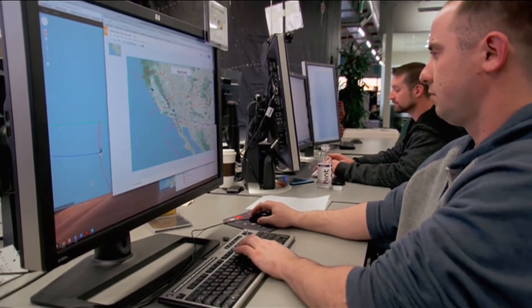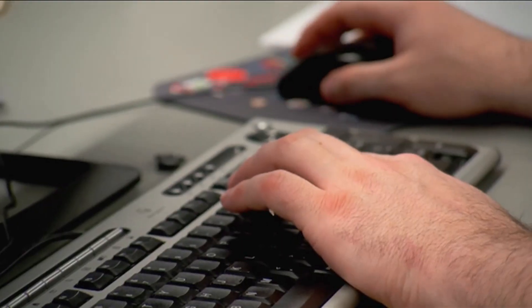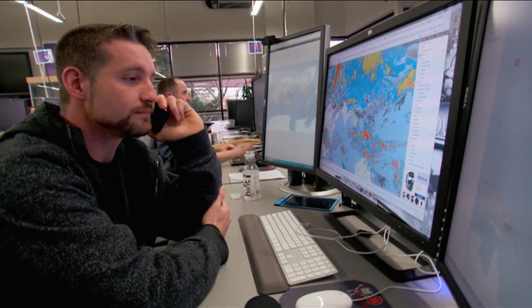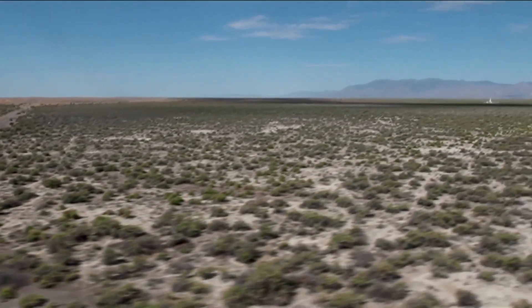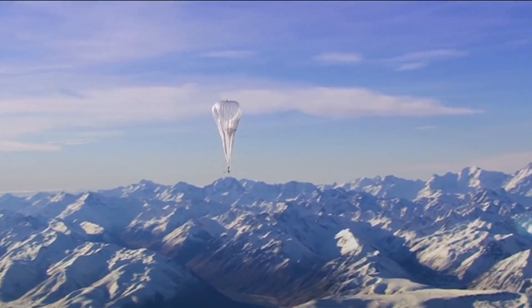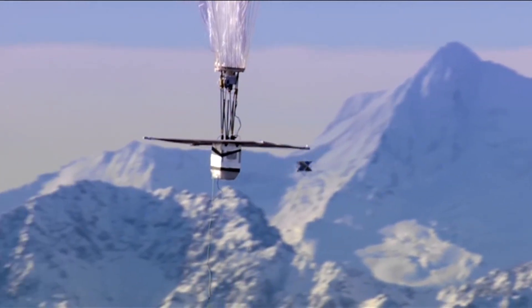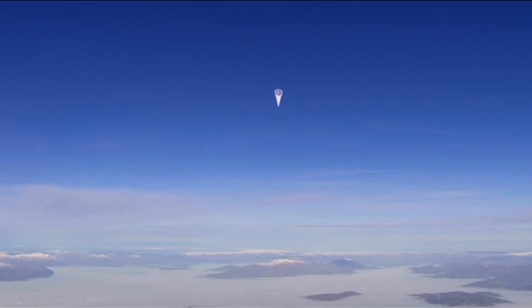With the pilot program delivering speeds of up to 40 megabits per second to some 50 testers complete, Google has now begun similar programs with other governments from Brazil to neighboring Australia. And the program isn't just philanthropic either — Loon bounces the data from balloon to balloon and down to carrier partners on the ground, partners like Vodafone, Telstra, and Telefonica.